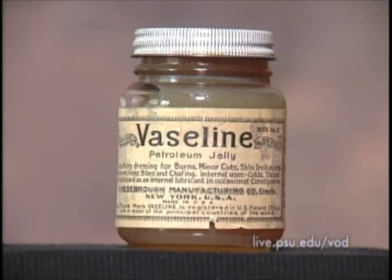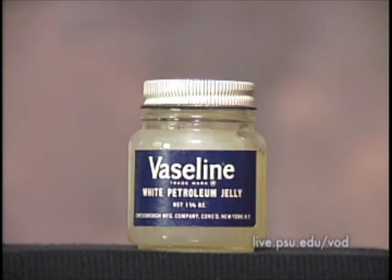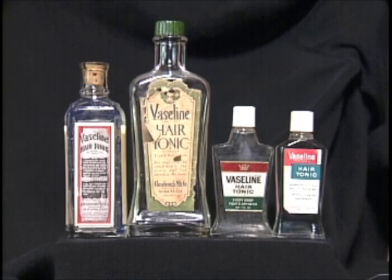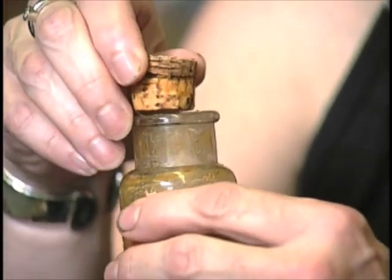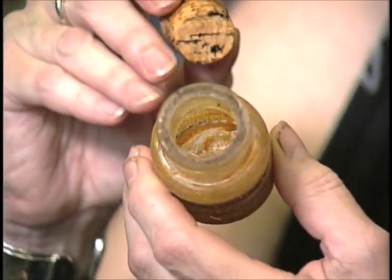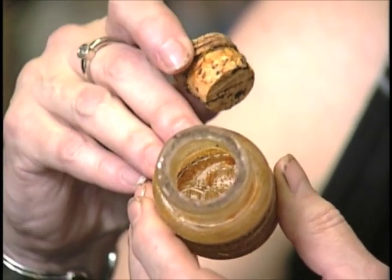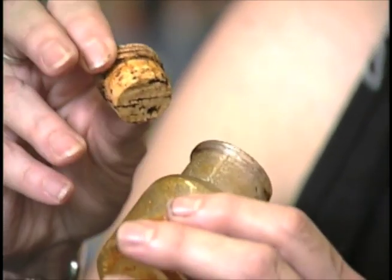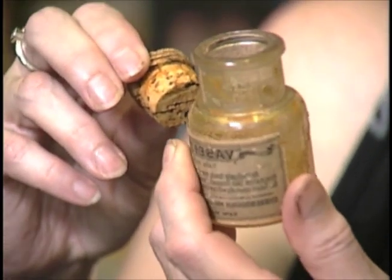Vaseline has been with us for almost as long as the oil industry and has shown up in a whole variety of forms. The Vaseline in this bottle is a hundred years old, and for all intents and purposes it's as good as it was a hundred years ago. Vaseline over time has a tendency to darken and in this case to become granular. Although I don't want to waste it by putting some on, I'd be willing to try it.